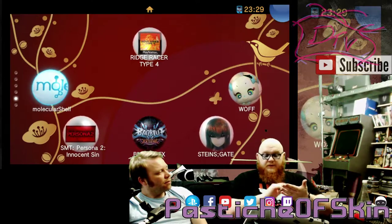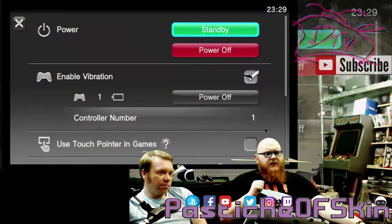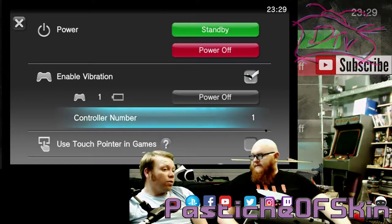If you hold down the power button in the middle of the PlayStation controller and go down, there's an option: use touch pointer in games. You can actually use a touch pointer on the control pad — that's literally what that's for.